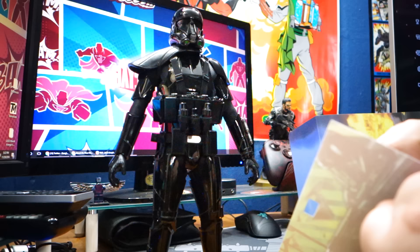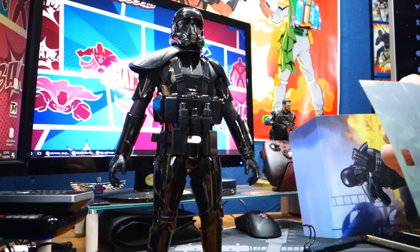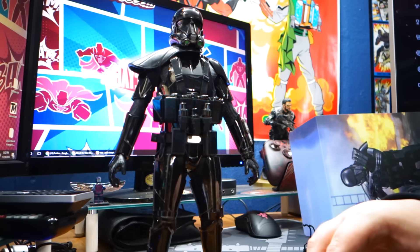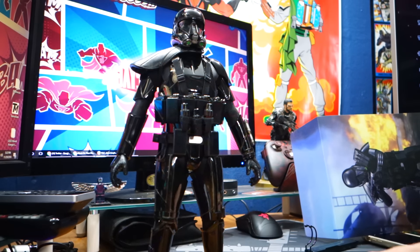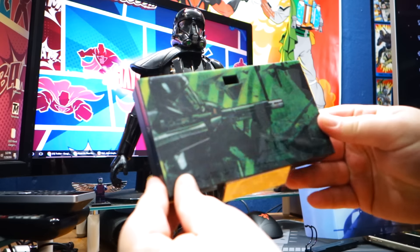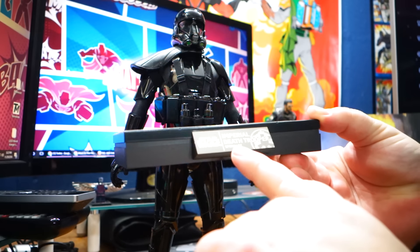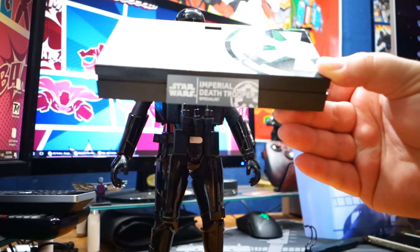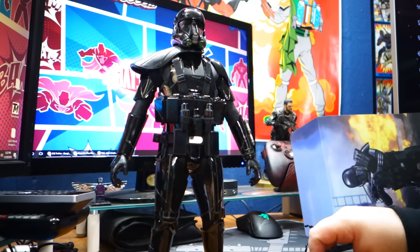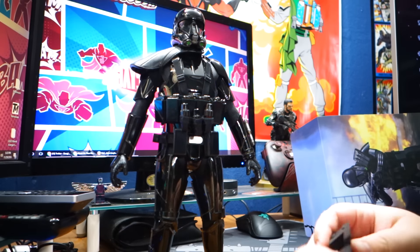I think it does — yeah, it's a sticker. I don't like that. I wish it was already applied, but it was easy enough to apply on its own. It has a nice finish to it. There we go — it's on there. I love the stand. It says 'Star Wars Imperial Death Specialist' — perfect.